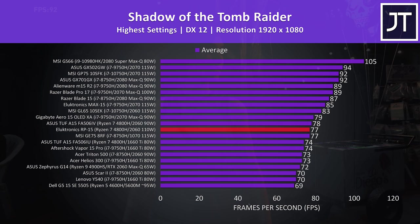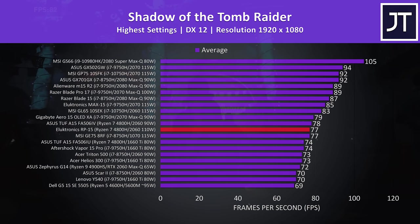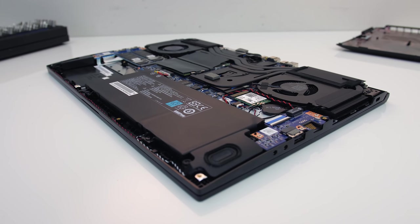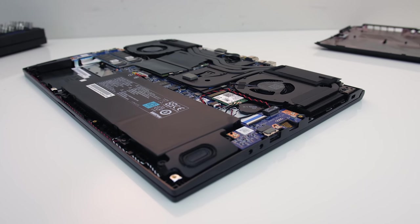In Shadow of the Tomb Raider with the built-in benchmark at highest settings, the TUF A15 with the same CPU and GPU was just 1 FPS ahead — not a practical difference, but the result still doesn't make much sense given the GPU power differences, especially as this is a GPU-heavy test. There was some thermal throttling on the GPU in the RP-15 with Electro Boost on when both the processor and graphics are being pushed hard, but that will be investigated more in the upcoming thermal testing video.